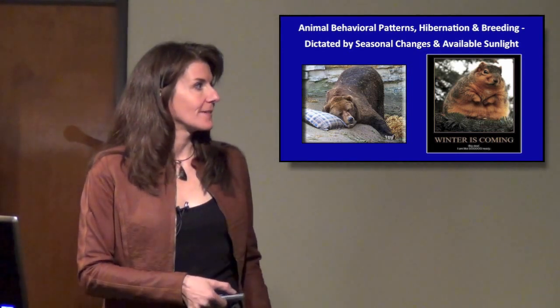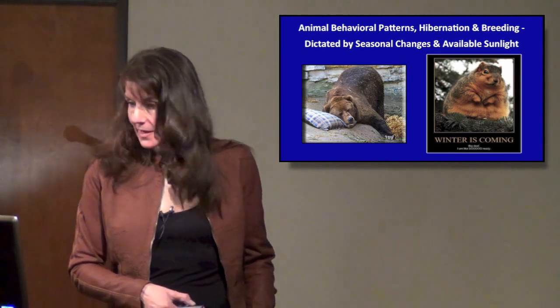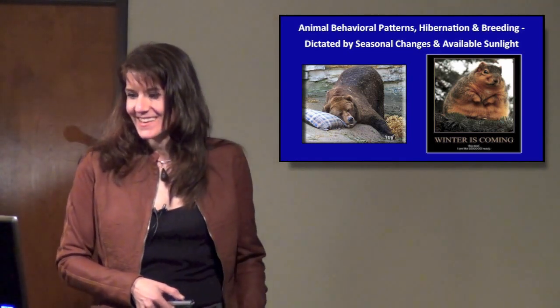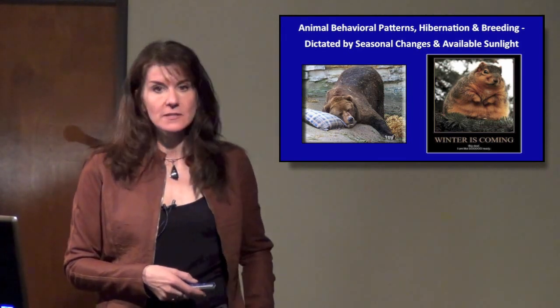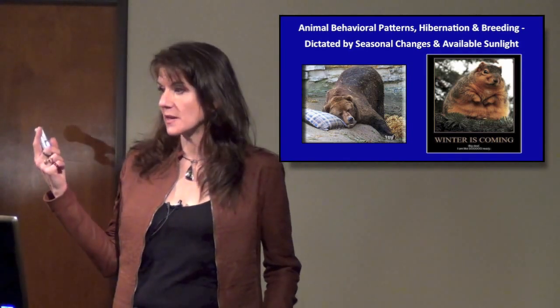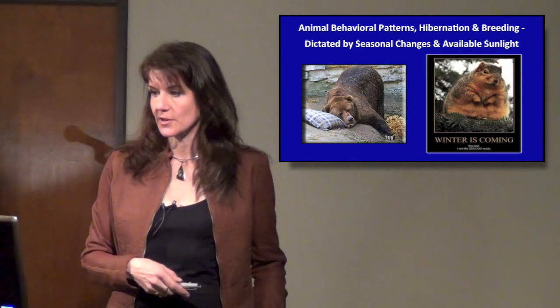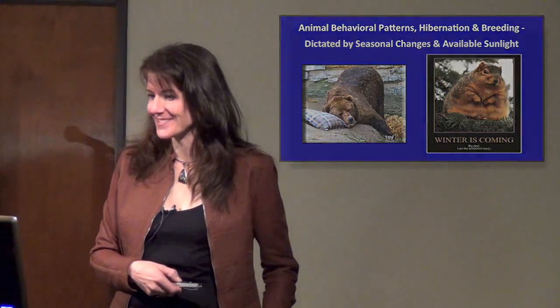So, hibernation — and I don't know if you can see this really chubby squirrel — it says, 'Winter is coming. Big deal. I am so ready.' Which we've probably all seen. Even here in Texas, as soon as fall starts coming, the squirrels sense the change in sunlight and the days are getting shorter, so they go into a non-stop feeding frenzy. I've never seen one quite that fat, but they get pretty close.